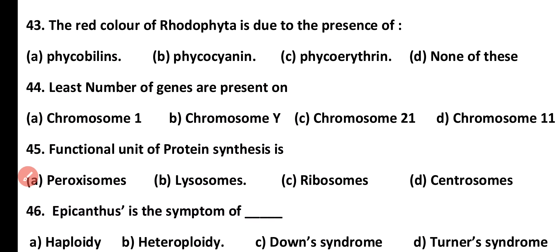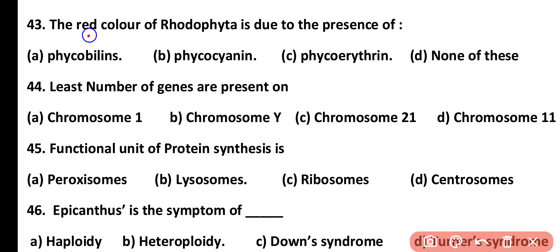Question number 43. The red color of Rhodophyta is due to the presence of: phycobilins, phycocyanin, phycoerythrin, or none of these. Correct answer is option C. The red color of red algae (Rhodophyta) is due to the presence of the red pigment phycoerythrin.